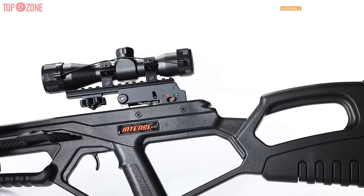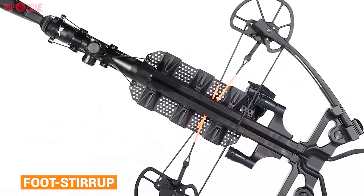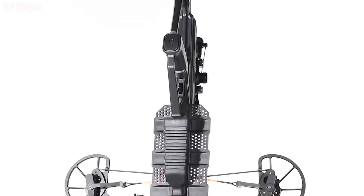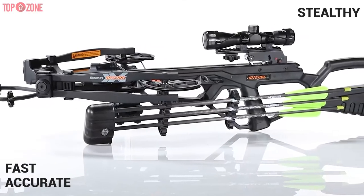This crossbow is simple to assemble and disassemble because you just need to install the quiver and foot stirrup, which should not take more than a couple of minutes. Overall, the BRX Intense CD will be a very accurate, fast, and stealthy crossbow for hunters.